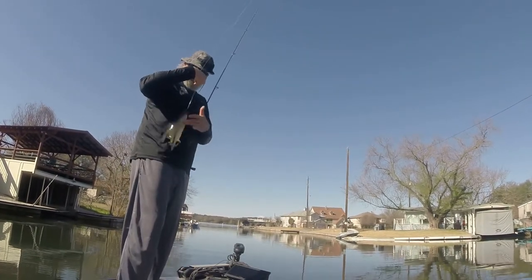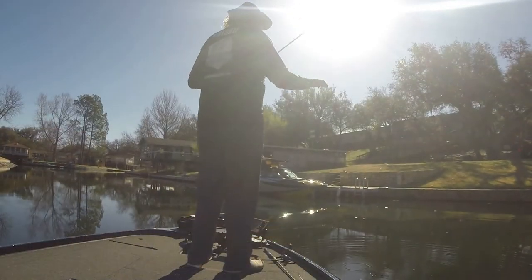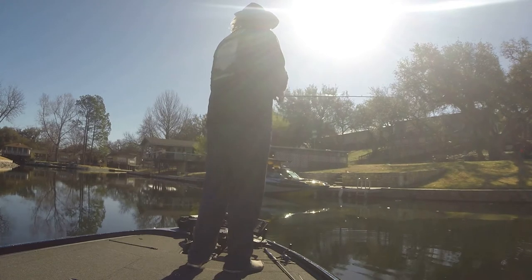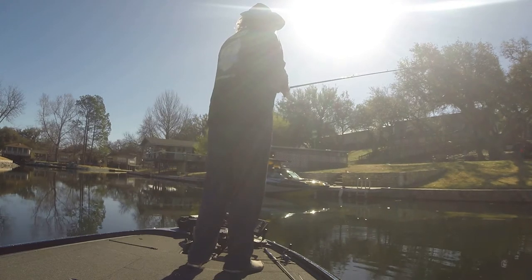The best conditions for fishing this time of year are going to be clear blue skies, no clouds, and very little wind if any. When the sun's high in the sky you can really see those beds far off and make some good casts to them.